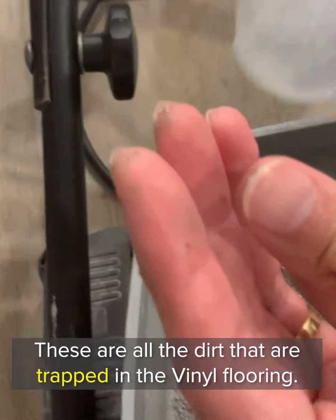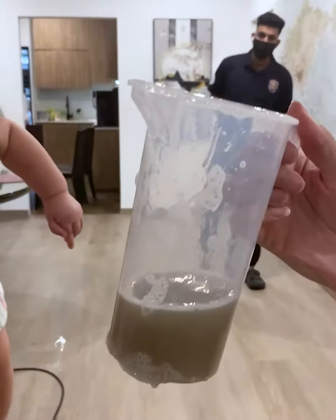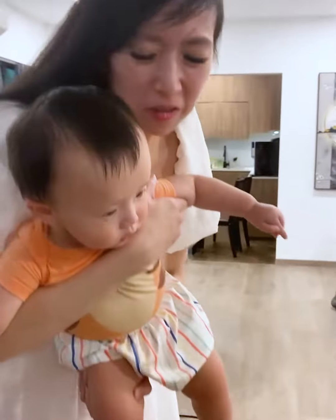These are all the dirt that are trapped in the vinyl flooring. I saw how dirty the water was. This is so gross!